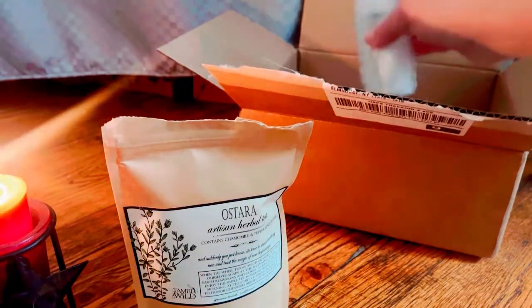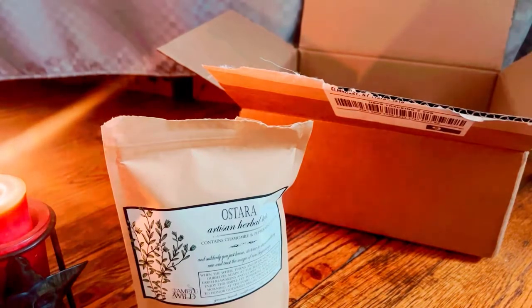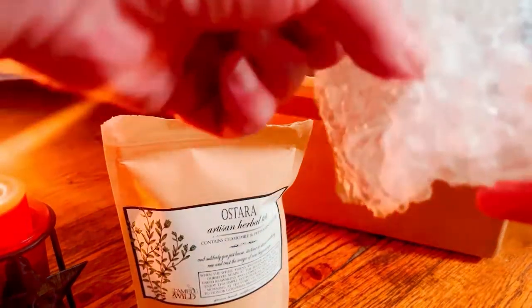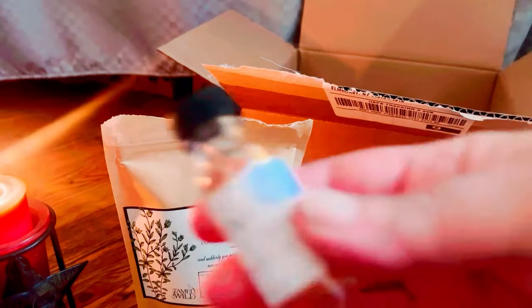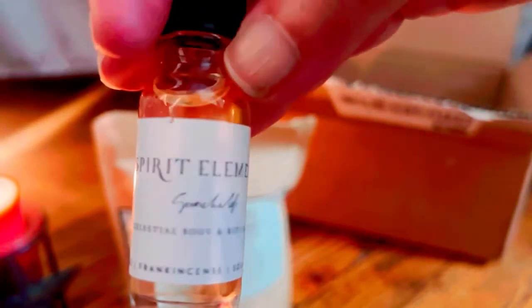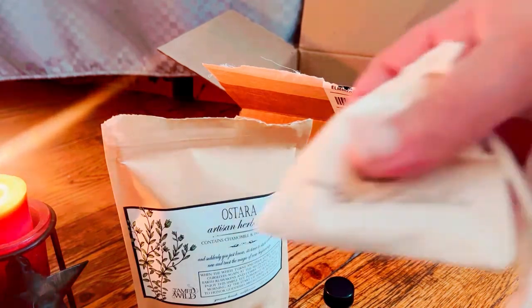It looks like an oil, so let's see what type of oil it is. It has gold mica in it — it is Spirit Element Oil. That's really beautiful, and just by coincidence, I actually wanted this. I'm glad I got that; I never had this before. I had another of their oils with mica in it that was really, really beautiful, but I lost it.